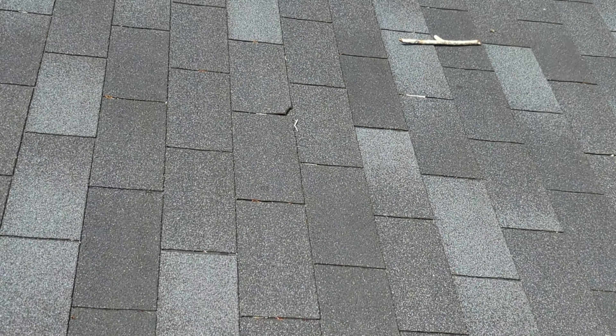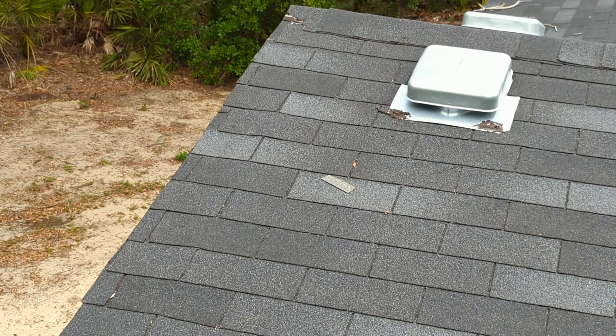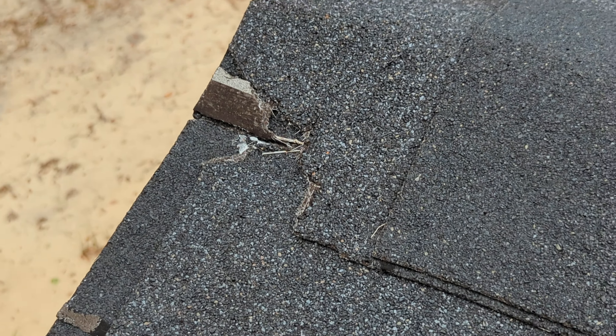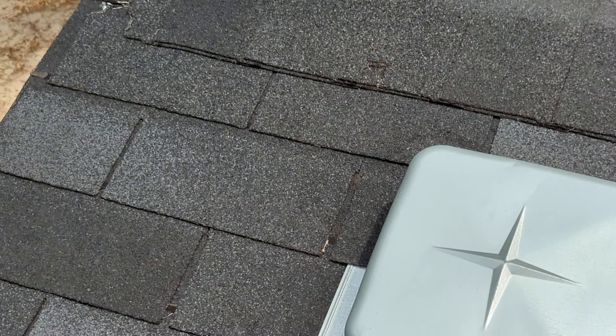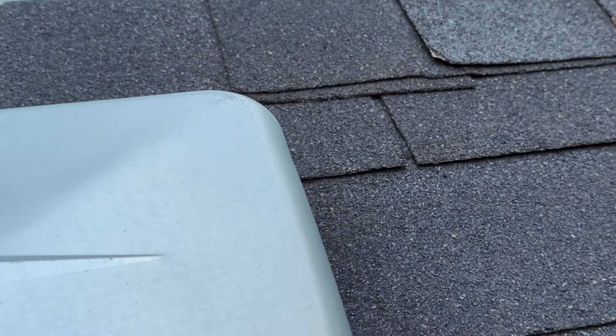There's another spot right here, another shingle. I don't know if I showed this one at the beginning of the video or not. Where else? Some more damaged shingles. Right here — this is why I highly recommend getting a full home inspection even if it's a brand new house.